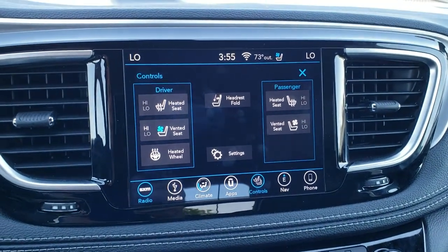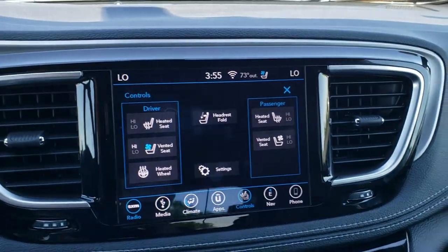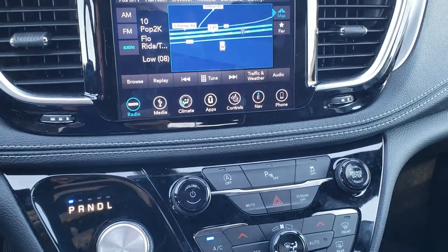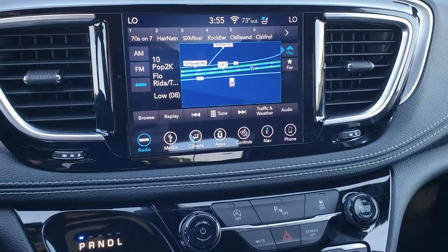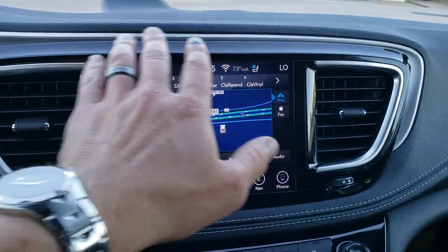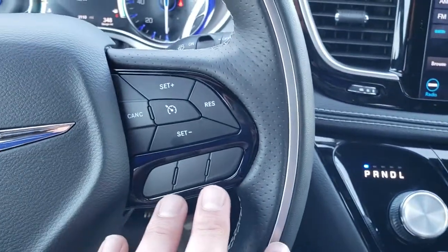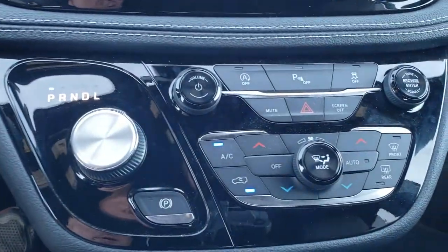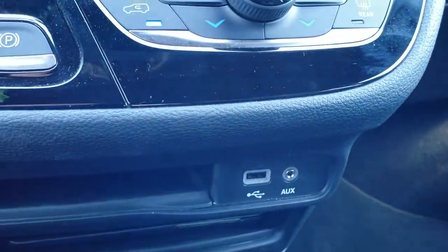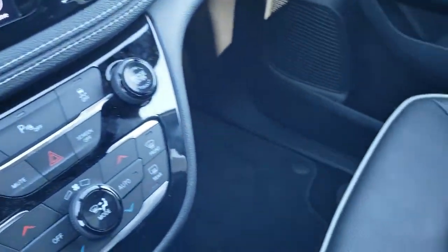With the 4C radio, you get Android Auto and Apple CarPlay capabilities — pretty cool stuff. It has the black gloss dash trim, and you get it on the steering wheel too. You have dual climate control, start-stop technology, a 9-speed automatic transmission. This is a front-wheel drive van. You have your AUX and USB jack, and then your electronic parking brake as well.